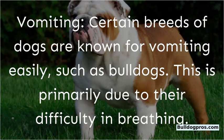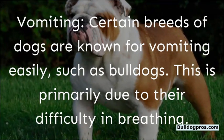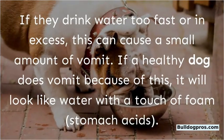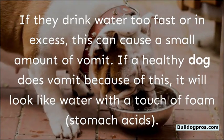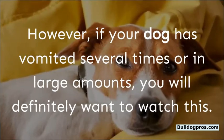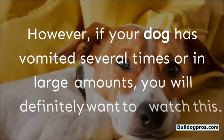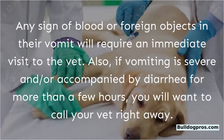Vomiting. Certain breeds of dogs are known for vomiting easily, such as bulldogs, primarily due to their difficulty in breathing. If they drink water too fast or in excess, this can cause a small amount of vomit. If a healthy dog does vomit because of this, it will look like water with a touch of foam — stomach acids. However, if your dog has vomited several times or in large amounts, you will definitely want to watch this. Any sign of blood or foreign objects in their vomit will require an immediate visit to the vet.